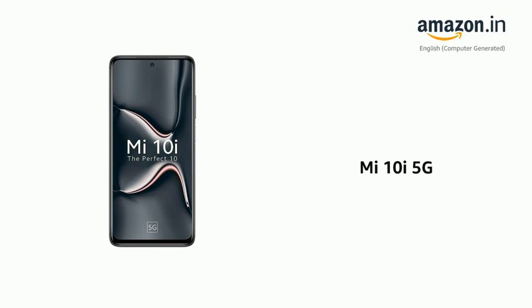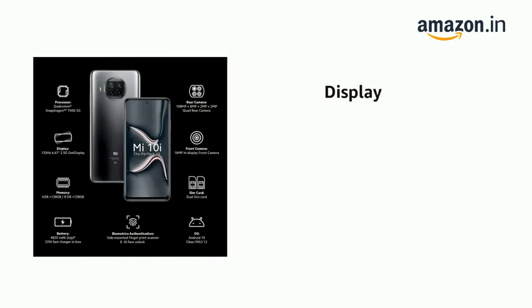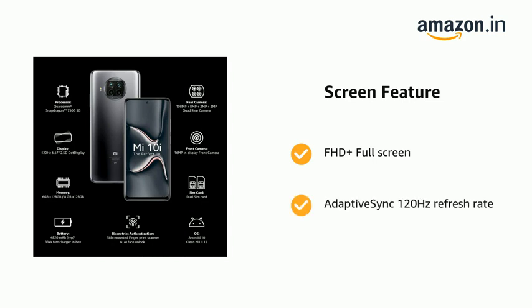Presenting the Mi 10i 5G. The phone has a display of 16.9cm with FHD Plus Full Screen and Adaptive Sync 120Hz refresh rate.